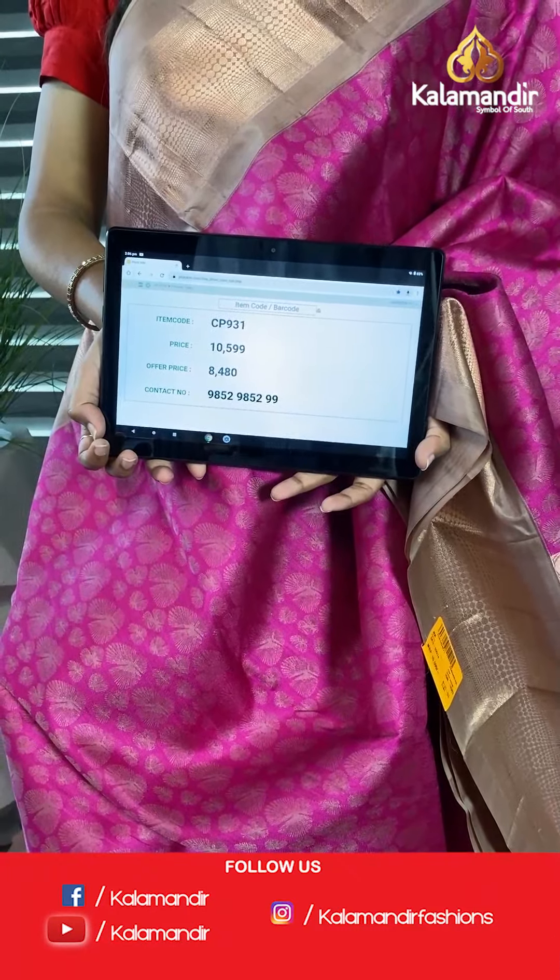So we have mustard and pink combination. The body of the saree has silver brocade jaal all over. A broad, fantastic, grand looking border with khaddi and peacock designs on either side, with a small border on either side. There is a grand pallu with golden work in contrast, and here is the self blouse. The code is CP920 and offer price is 5,200. Very affordable prices for such fantastic sarees — don't wait, take a screenshot and send it on our WhatsApp number 9852985299.